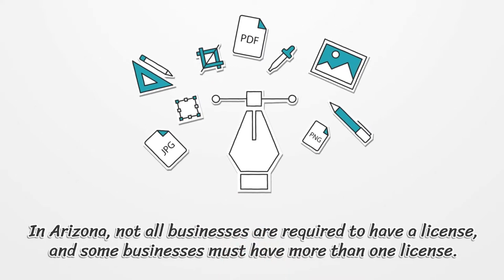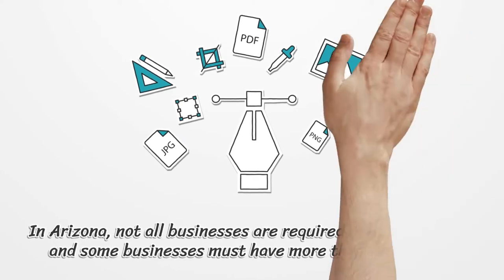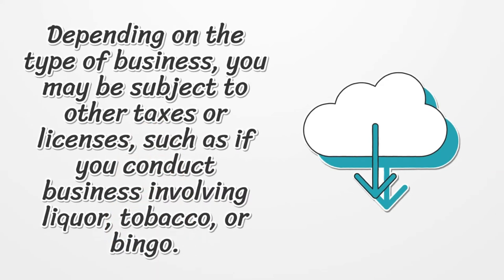In Arizona, not all businesses are required to have a license, and some businesses must have more than one license. Depending on the type of business, you may be subject to other taxes or licenses, such as if you conduct business involving liquor, tobacco, or bingo.